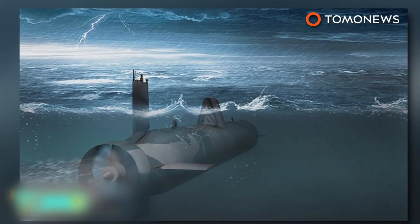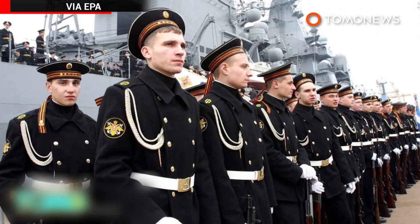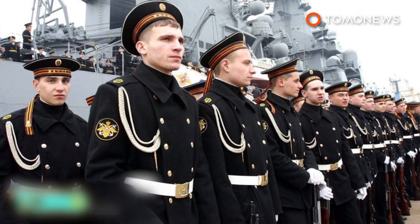Military designers claim the drone is simple to operate, with low maintenance and upgrade costs. They are currently in talks with the Russian Navy and believe there may be interest from foreign buyers.